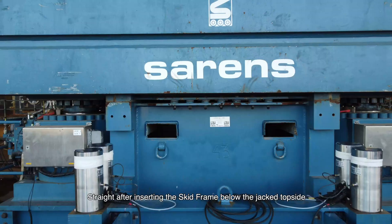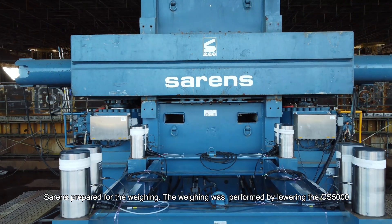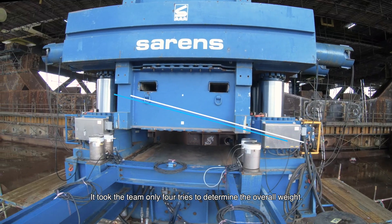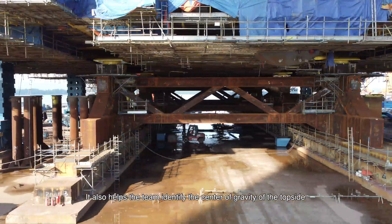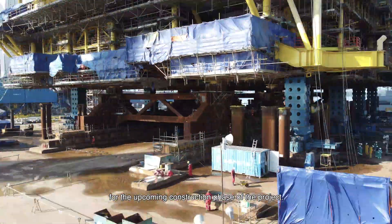Straight after inserting the skid frame below the jacked topside, SIRENS prepared for the weighing. The weighing was performed by lowering the CS5000 on 64 individual load cells placed on a specifically designed weigh frame. It took the team only four tries to determine the overall weight. The result holds crucial information of the overall weight determination and helps the team identify the center of gravity of the topside for the upcoming construction phase of the project.